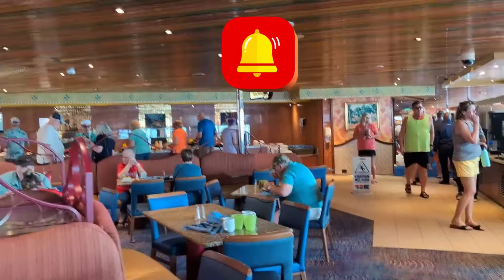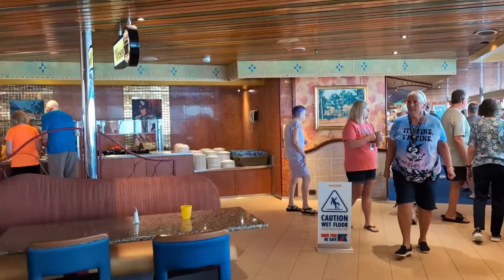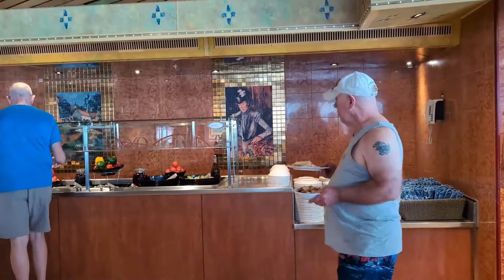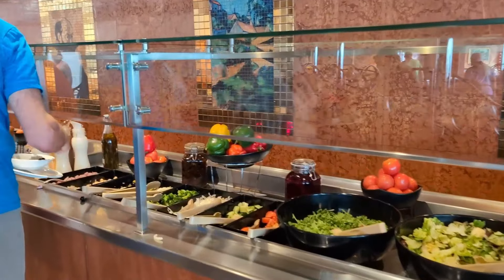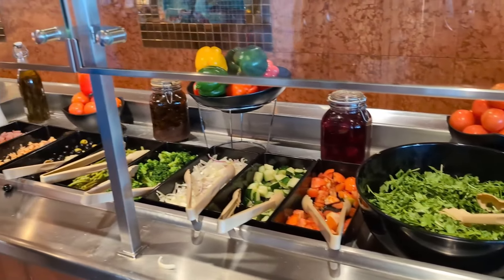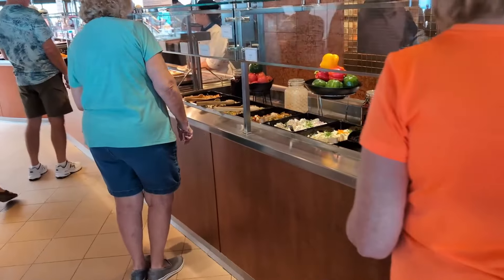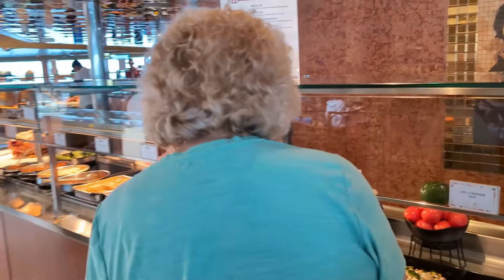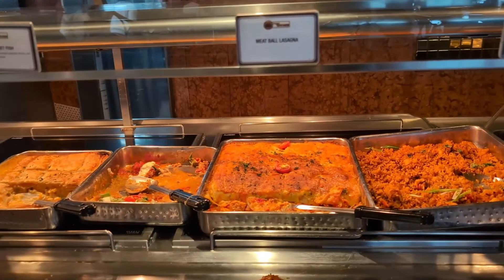This would be the counter in the aft area. We'll also take a look at the counter at midship to see what's there. Here are all the salads and veggies. There's a menu up here if I could get to that, but first things first, let's take a picture of this — very pretty.